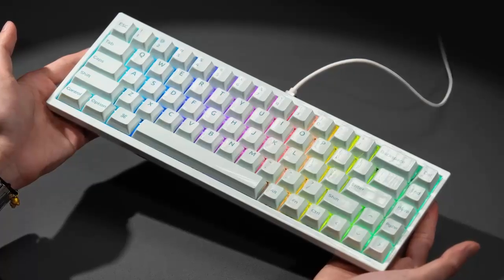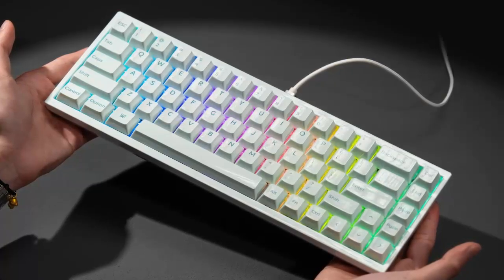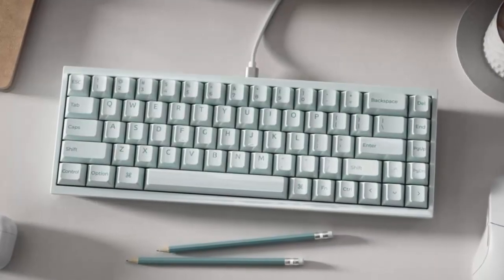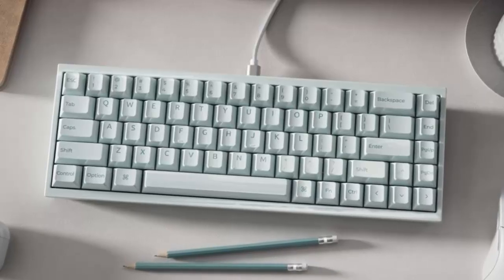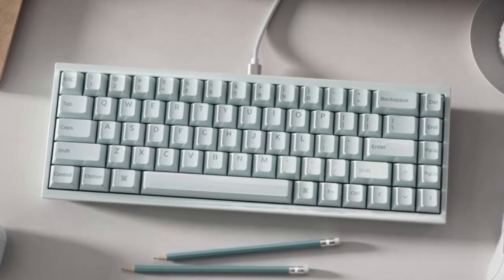The Keychron Q1 HE 8K launches on Kickstarter this October, available in sleek black and minimalist white. Pricing hasn't been revealed yet, but if you want to be among the first to experience the world's first full ceramic keyboard, you'll want to keep an eye on that campaign page.